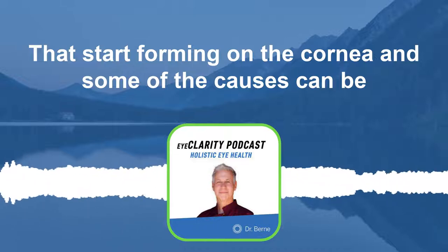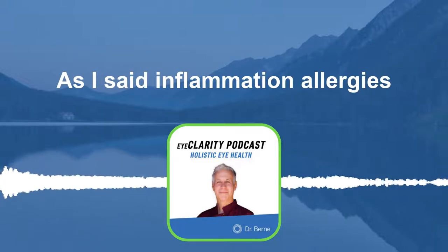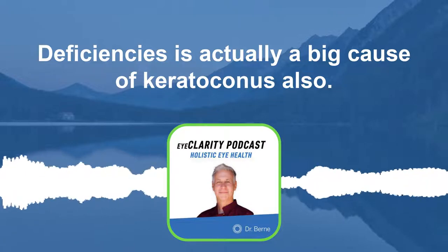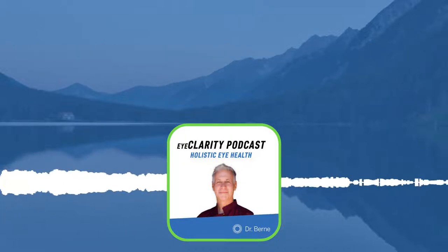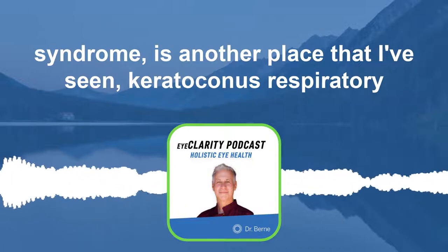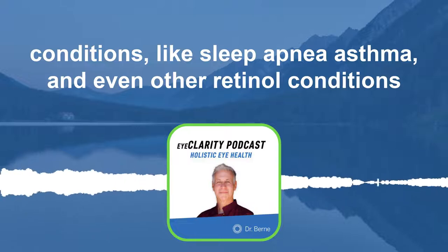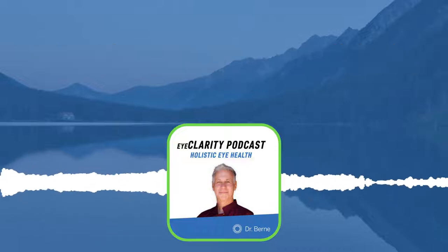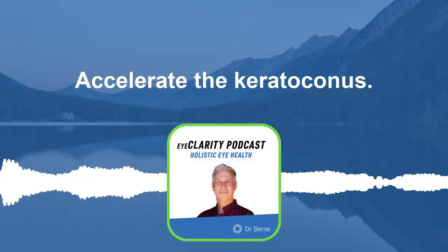Some of the causes can be genetics, which is a big piece, oxidative stress, inflammation, and allergies. Magnesium deficiency is actually a big cause of keratoconus. Conditions like diabetes and thyroid imbalances also play a role, and low magnesium level is one of the key issues. Down syndrome is another place I've seen keratoconus. Respiratory conditions like sleep apnea and asthma, and even retinal conditions like retinitis pigmentosa or Leber's disease can be associated. If you do a lot of chronic rubbing, this can accelerate the keratoconus.